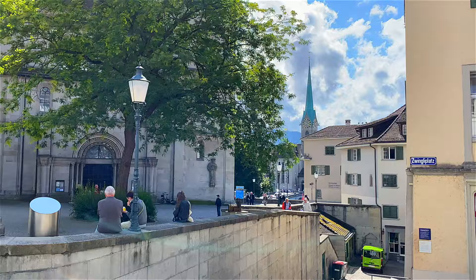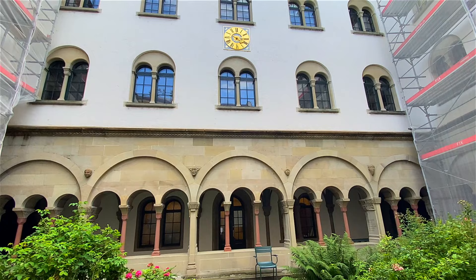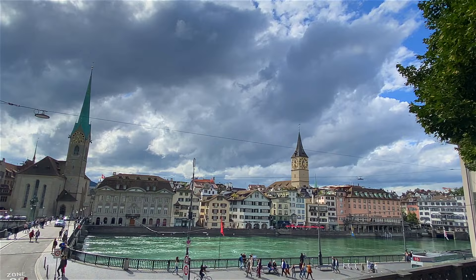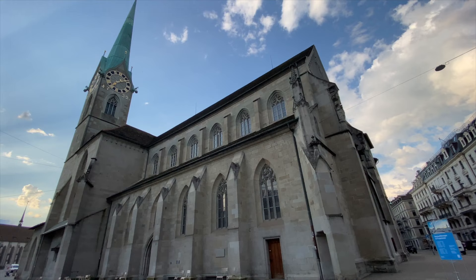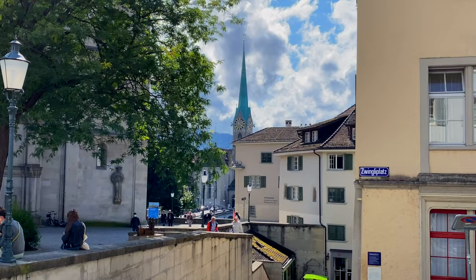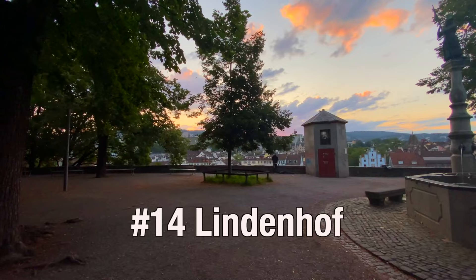No visit to Zurich would be complete without visiting its most important church, Grossmünster — this is where the Reformation took place. It's the largest church, and if you go up into the cathedral it has a great view of Zurich. Unfortunately it was closed when we were here, but there are several other great viewpoints we've been able to see. Zurich has two not-to-miss churches: Grossmünster with its twin towers on one side of the Limmat River, and Fraumünster located across the bridge on the other side. Their steeples dominate the skyline, and they are not to be missed.